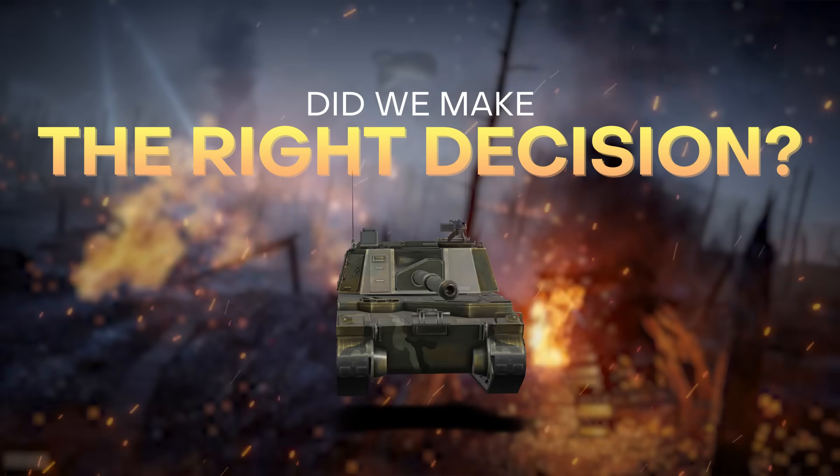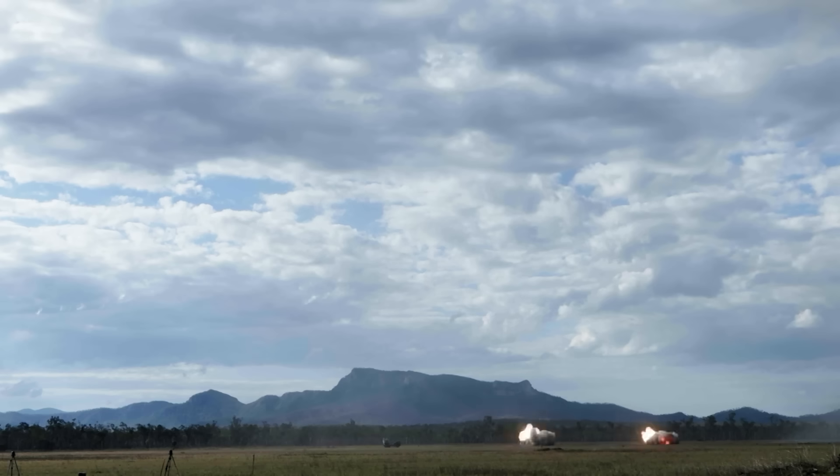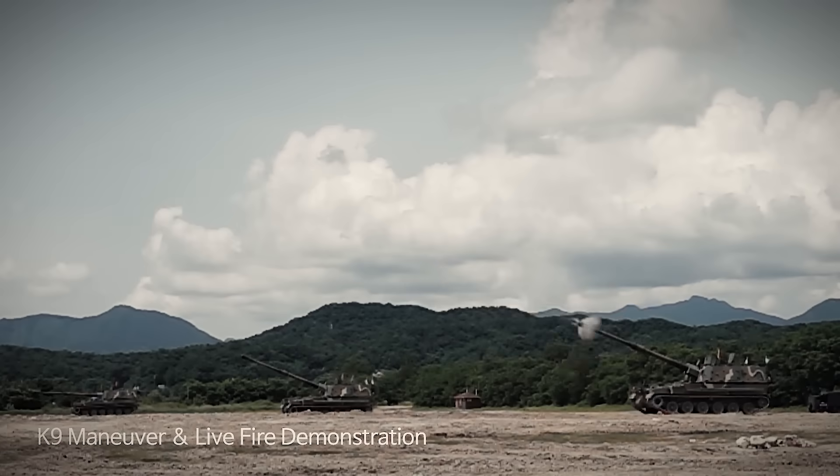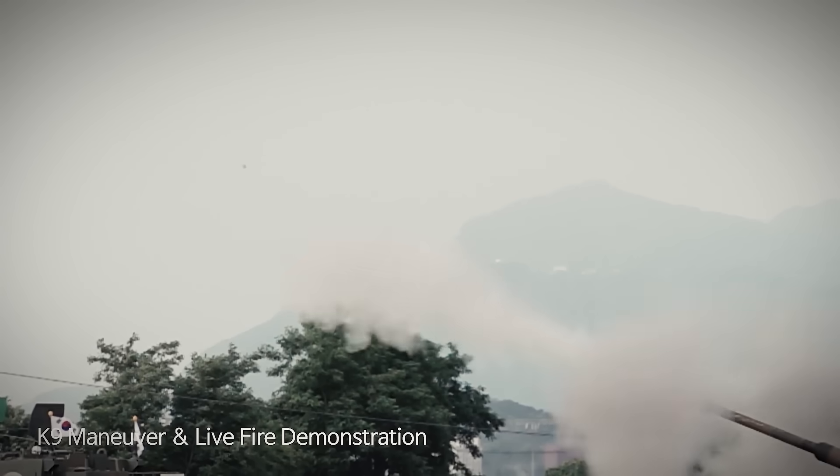Did the Australian Government make the right decision to halve the number of Huntsmans by cutting Land 8116 Phase 2? It's hard to call. While defence should generally be attracting more funding if projects need it, the reality is that the Australian Government has been reluctant to increase overall defence spending enough in recent years. Therefore, when a higher priority project needs to be funded, often it means that a lower priority project gets a reduction. This happened with the Huntsmans and it's happened with the Redbacks.